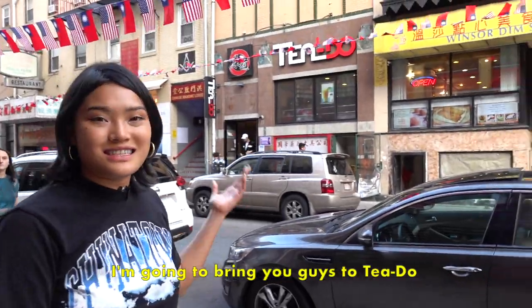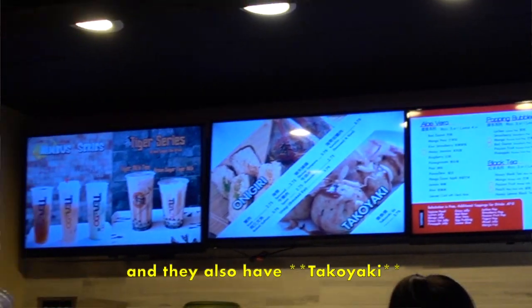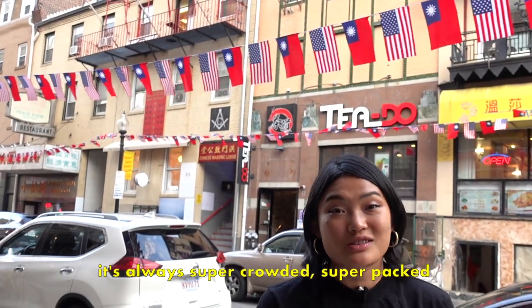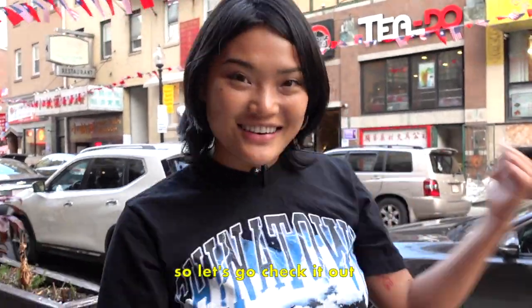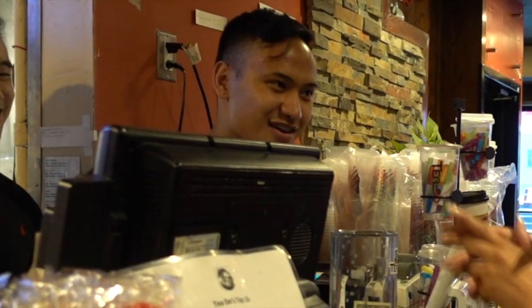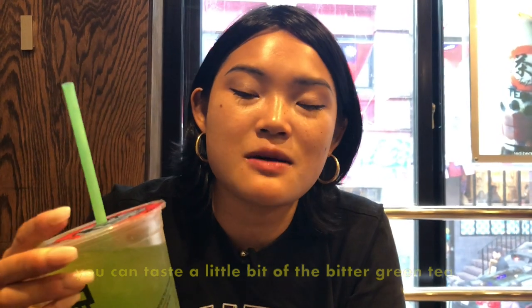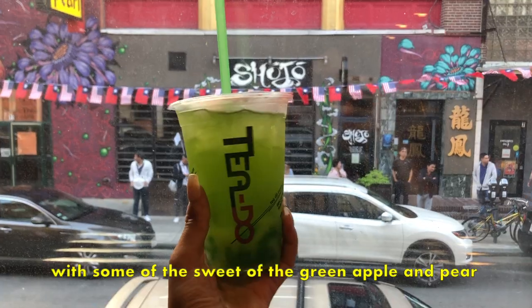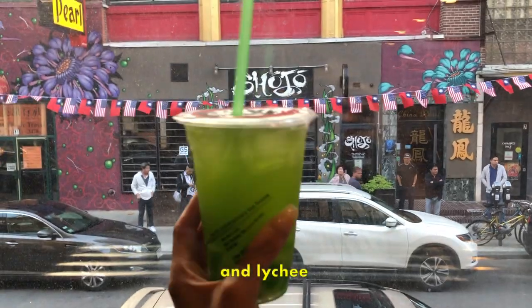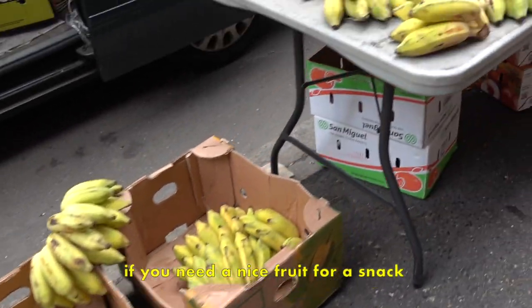I'm going to bring you guys to Tito. Tito has a lot of really good and contemporary flavors, and they also have taiyaki. It's always super crowded and packed. So here I have the grasshopper — it contains a little bit of bitter green tea to balance it out, with green apple and lychee, so it's super fruity and super refreshing.